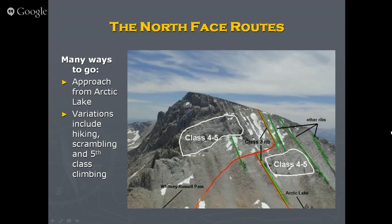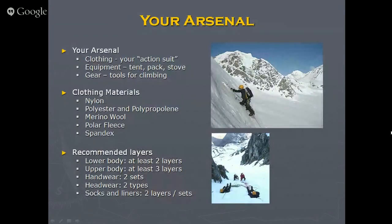Let me talk about clothing and equipment — some of this is general mountaineering advice but a lot still pertains to any time you go up a mountain this high. You don't want to leave behind your shell jacket or an extra set of socks. You want enough layers to protect against the cold and unexpected weather. All the materials on this list are synthetic except for wool — notice cotton is not on the list, not even for underwear. The key is lots of light layers instead of thick heavy ones — I recommend two layers for everything except your upper body, where three is ideal.